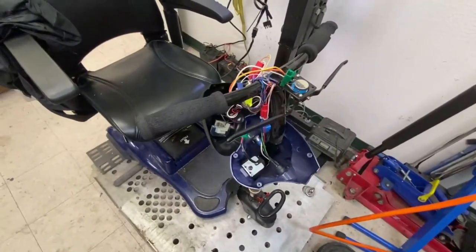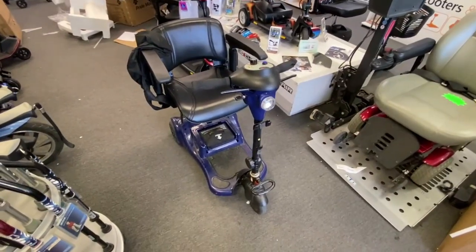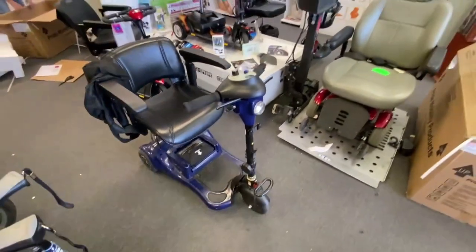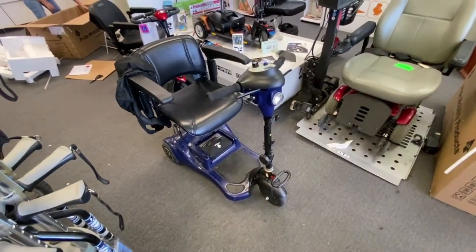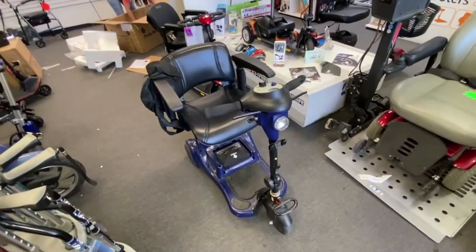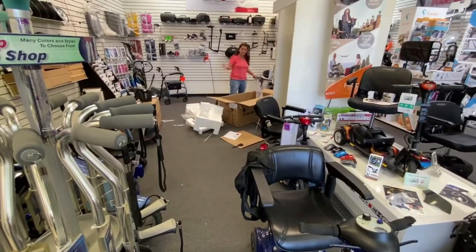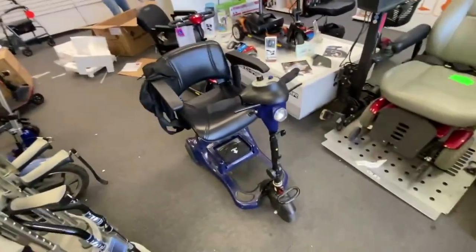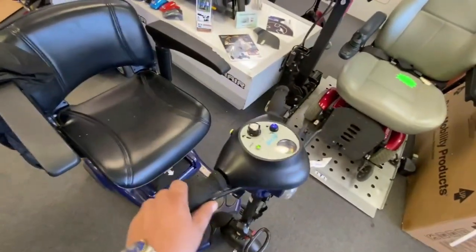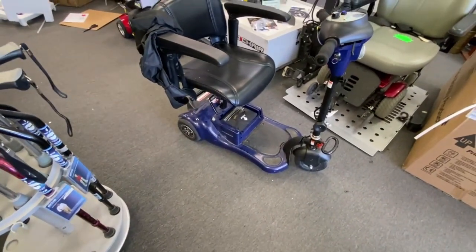The Drive Phantom's done — it was just a throttle pot. Jenny went out and tested it with no fluttering or stuttering, so that's pretty good. We'll call the customer to come pick it up and I'll let him know about the batteries being pretty low.